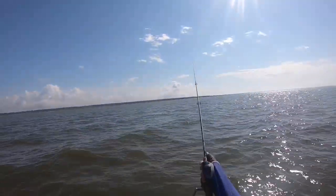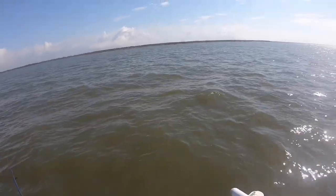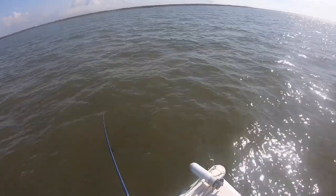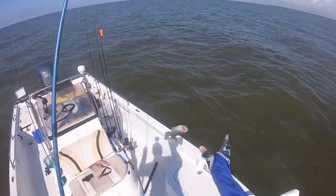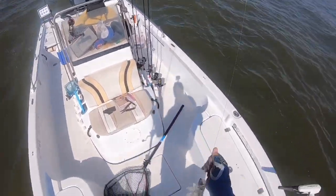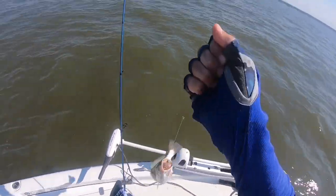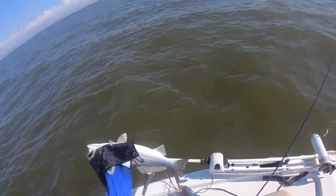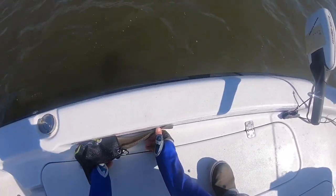They seem to be getting bigger, so that's good. Got another one coming in — feels like a good one. Better one — another better one! Very nice trout guys. Good deal, that's what we come after. A little bit better — yeah, these might be 16 inches. Yep, 16 — about that.